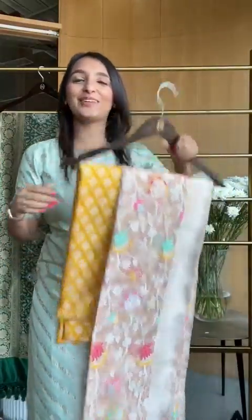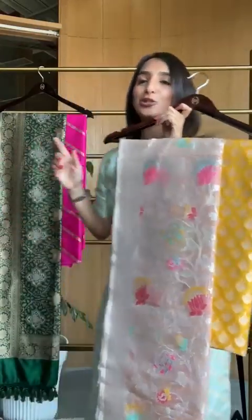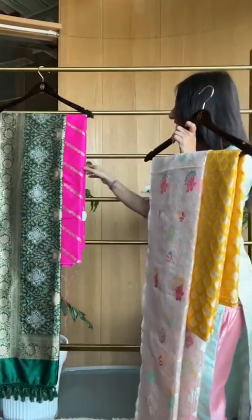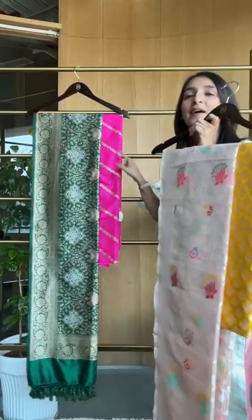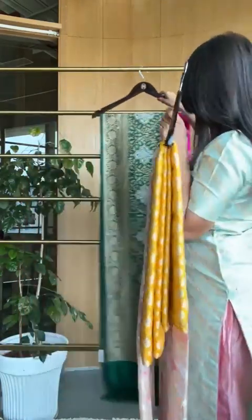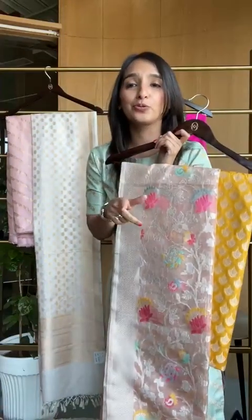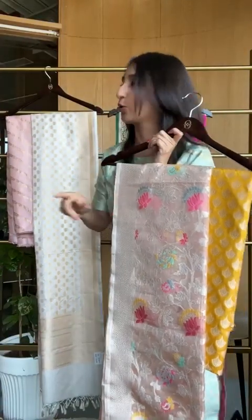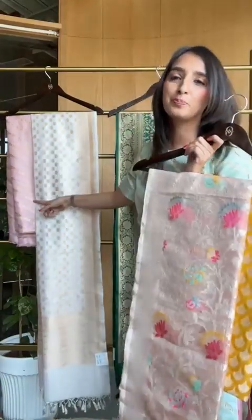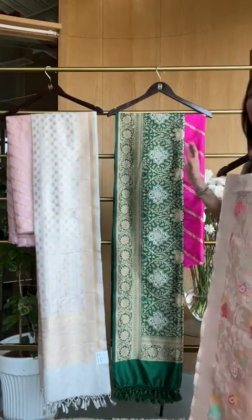Next, let's do this other combination. I want to show you the exact fabric that I'm wearing — this is one of our super premium fabrics. I'm going to show you two colors available in the piece I'm wearing. Look at this beautiful palette and the brighter one — shades of pink, but totally different.